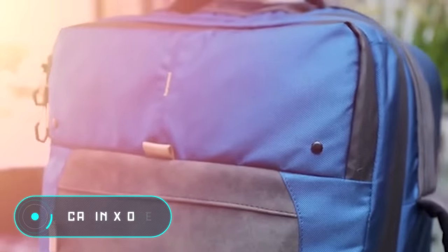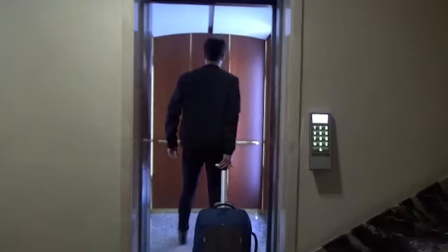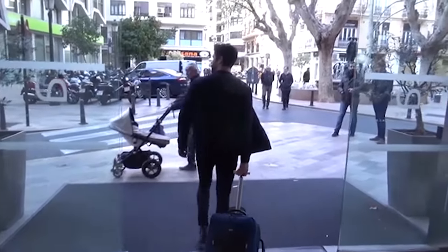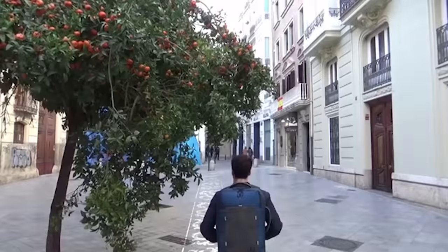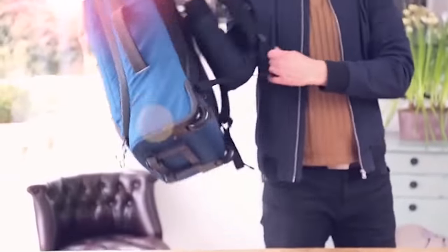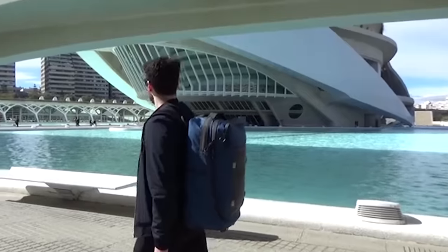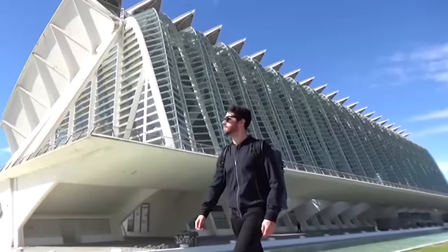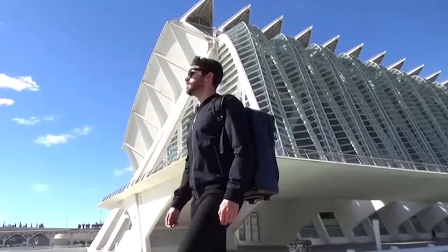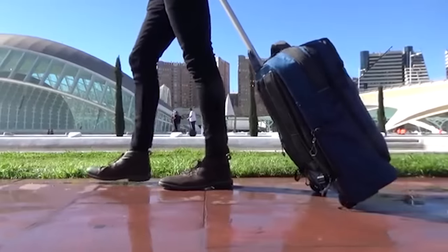Cabin X1 — the first product on our list — opens up a whole new approach to storing and transporting things while traveling. The Cabin X1 is a two-in-one solution developed by British designers. It has straps so that you can hang it behind your back during short walks, but for a long trip, the telescopic handle and several pairs of wheels will offer you comfort and convenience.